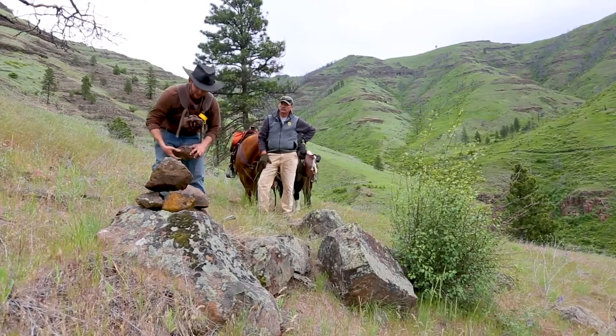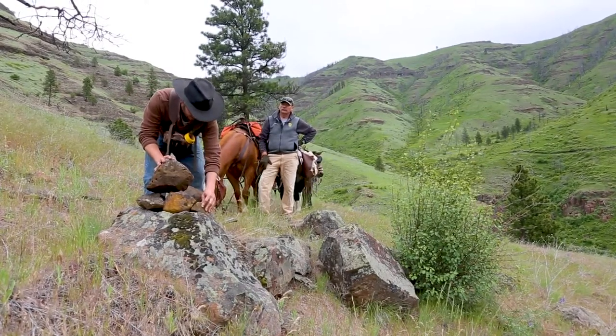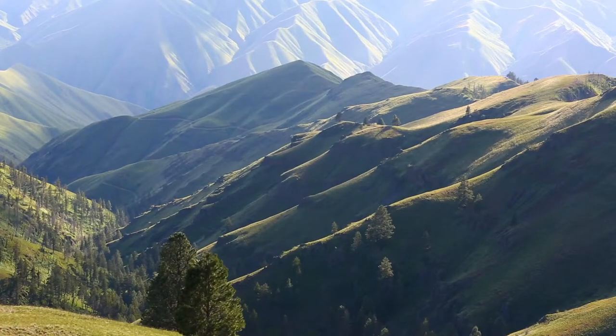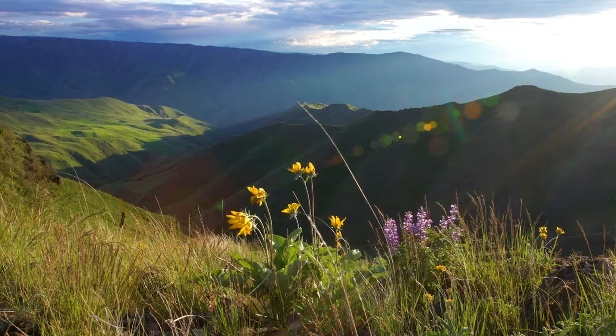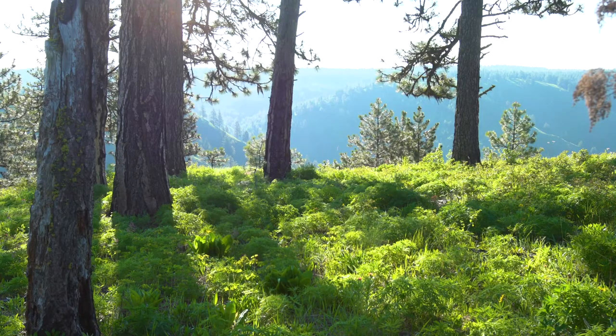The other neat part is that it connects a lot of our little public use cabins, and it's just a really unique hunting and recreational opportunity. Craig Mountain — it's 124,000 acres — it's the largest wildlife management area in the state.